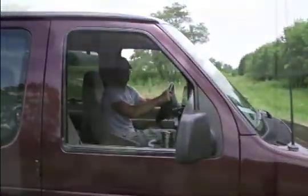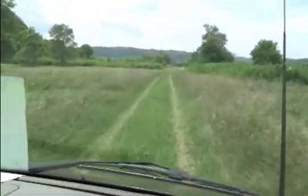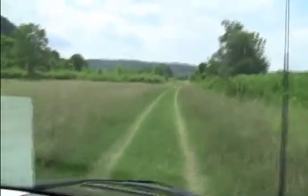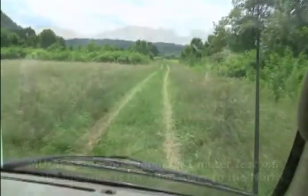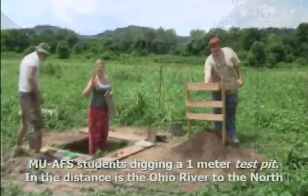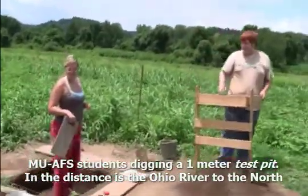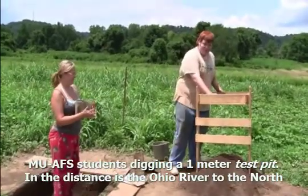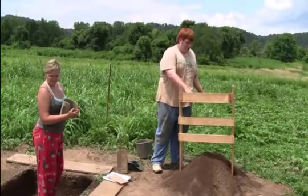Hi there! So what do we have going on here? Just digging a test pit. We found a lot of pottery, just nothing really big. A lot of flakes too.